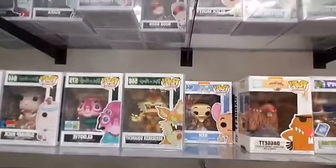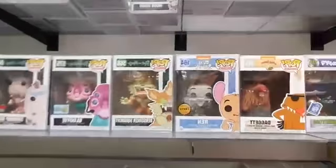My favorite is Ren and Stimpy over here. We got the Chase Ren and the Regular Ren — no Stimpy, but we do have Daggett from Angry Beavers.